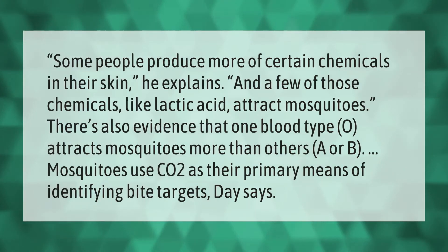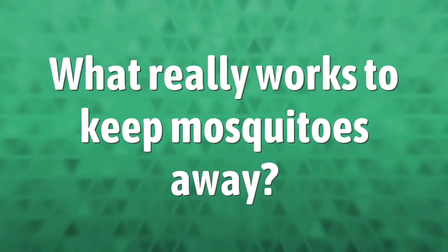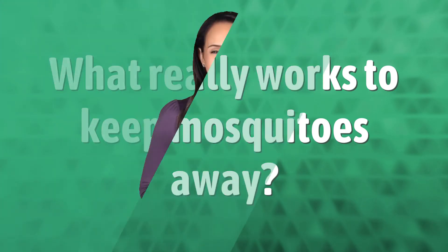Some people produce more of certain chemicals in their skin, and a few of those chemicals like lactic acid attract mosquitoes. There's also evidence that one blood type — O — attracts mosquitoes more than others, A or B. Mosquitoes use CO2 as their primary means of identifying bite targets.